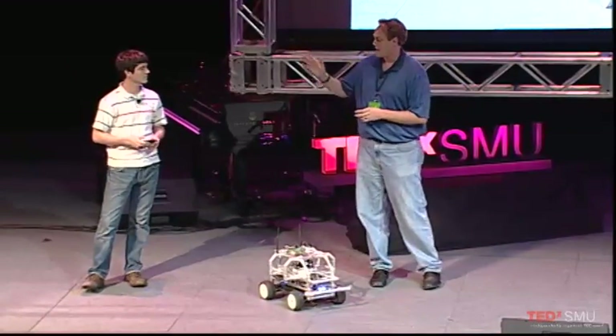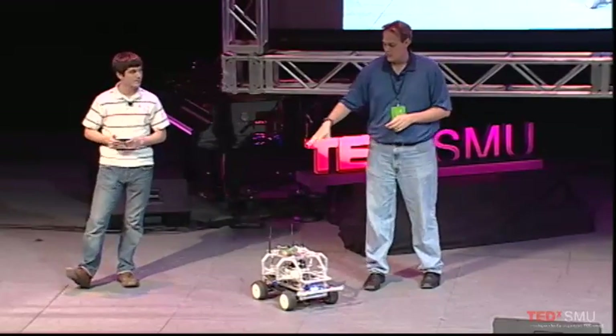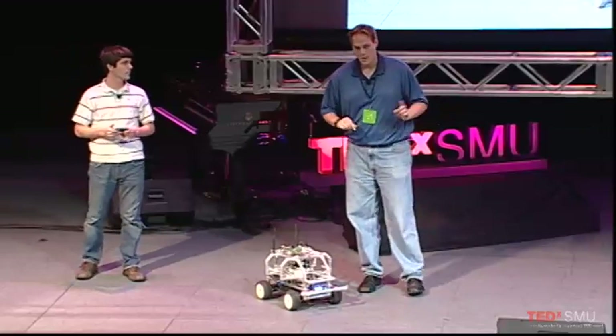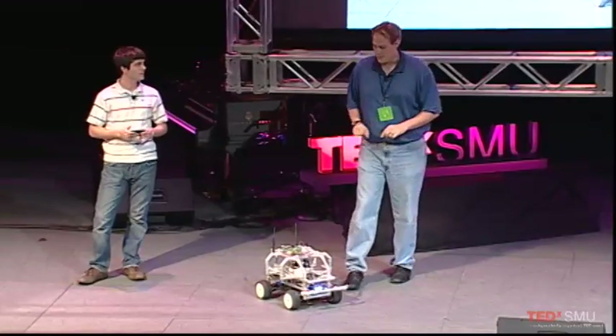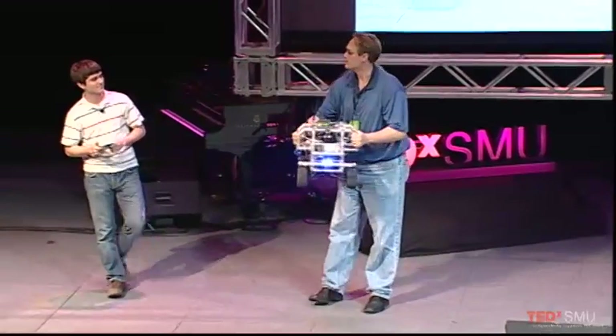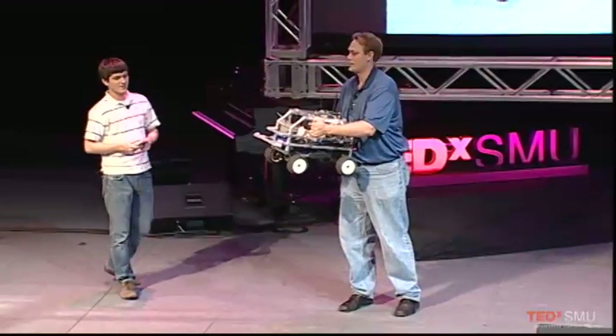I'm going to hand it over to Austin, and he is going to describe what it is that you are seeing, and then he's going to drive it around a little bit on the stage. I'm going to pick it up so that we can have some good visuals as he walks us through what is on the elephant.